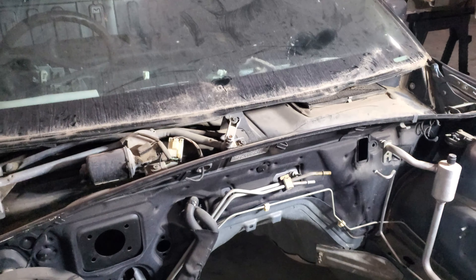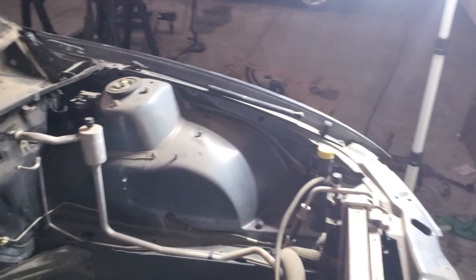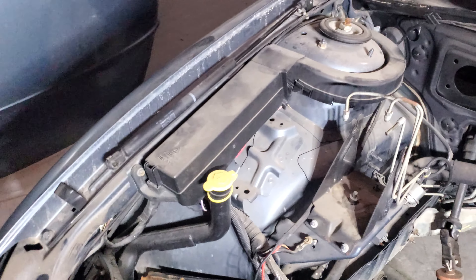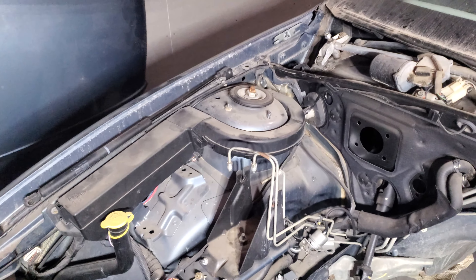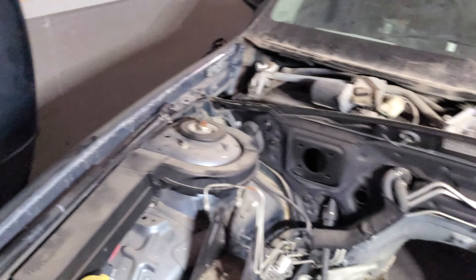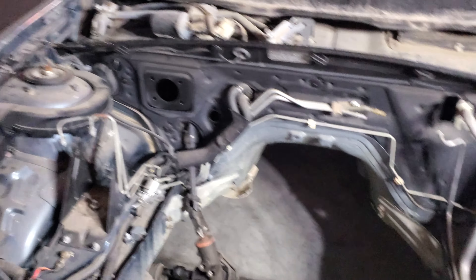Once the dash is out, the next step is going to be repainting the engine bay in the color I ultimately want the car to be. I'm going to keep that a secret for a little while, but it's the best time to do it because nothing will be in here and I'll have it all cleaned out.